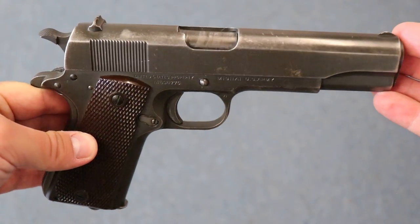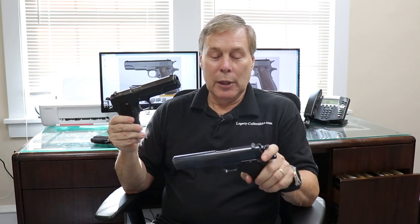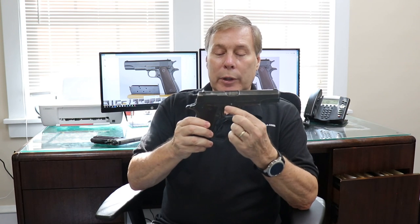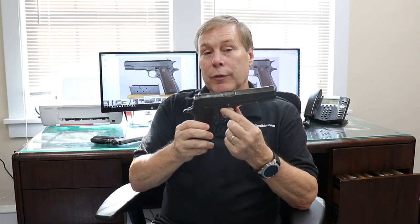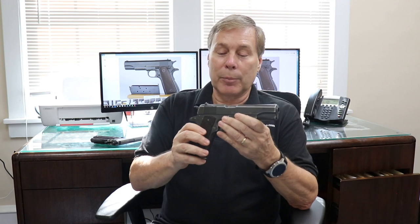First and foremost, don't buy a Singer without consulting somebody who knows what they're doing — somebody smarter than me. There are known Singers with authenticated serial numbers. If one came out of the woodwork, I would want it checked out thoroughly by experts. People will engrave serial numbers or alter markings to boost value. We've seen other guns where somebody changed the markings to make them appear military-issued. So you have to be very careful.